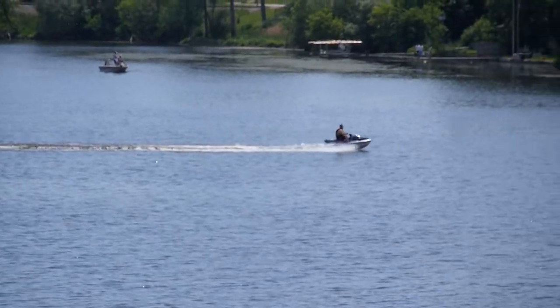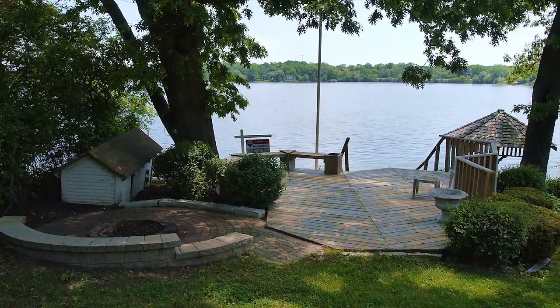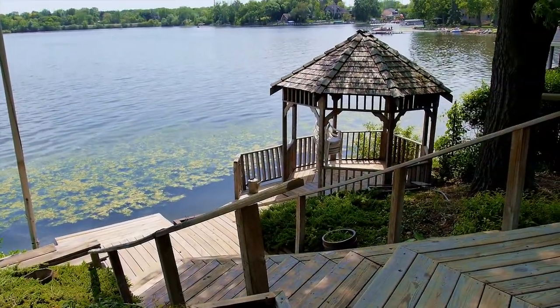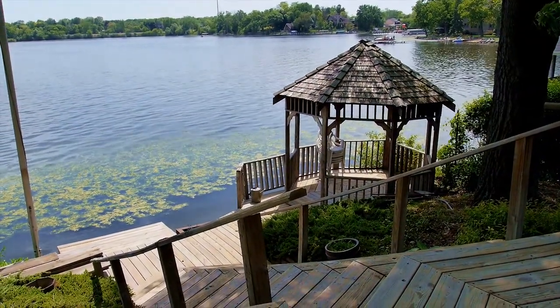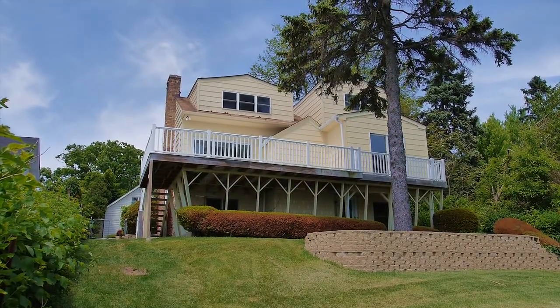For enjoying everything that lakefront living has to offer, there's a private pier, a brick fire pit, a large deck, and a gazebo right at the water's edge. Your perfect lakefront home is waiting for you — schedule your appointment today.